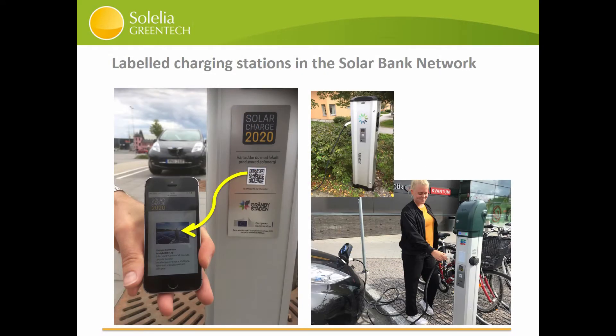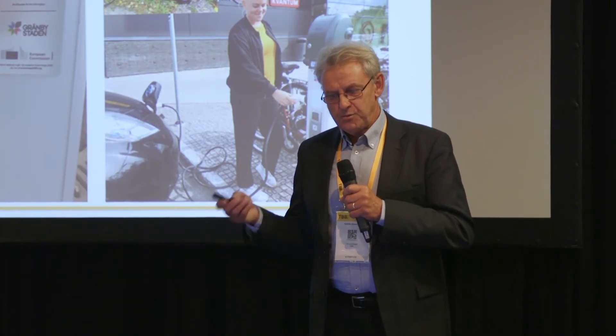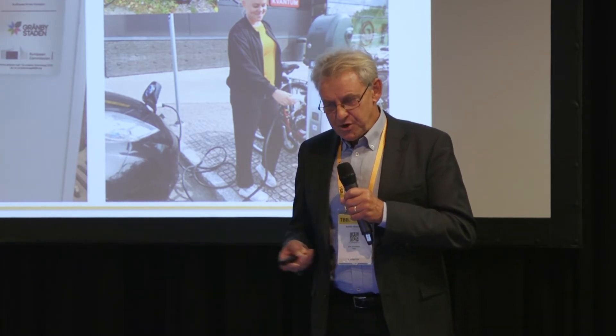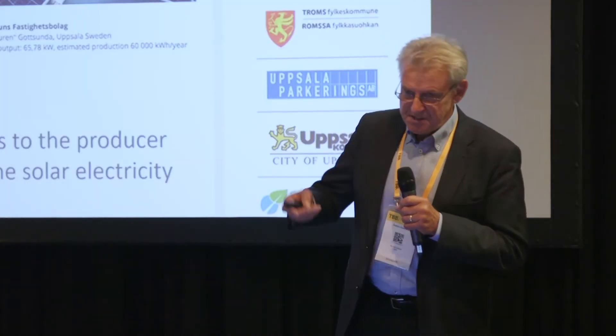We've been testing and verifying this in Sweden and in Norway. This is in Uppsala, where we have almost 200 charging points connected to the network. We also have charging points in Tromsø, up in Norway. We label the charging points with a QR code, of course, so we can link to the specific producer.